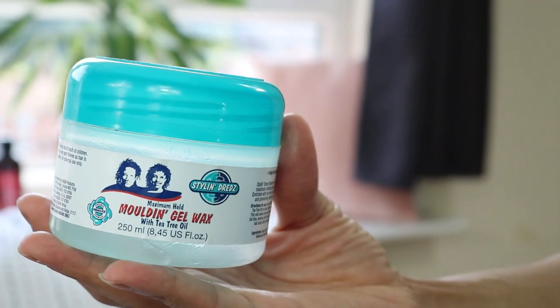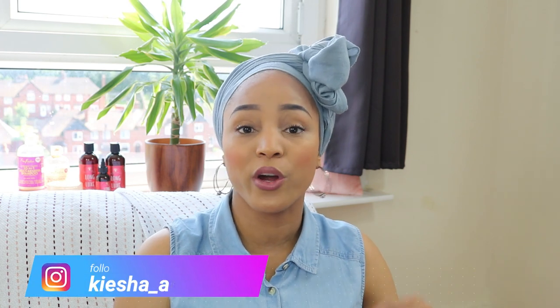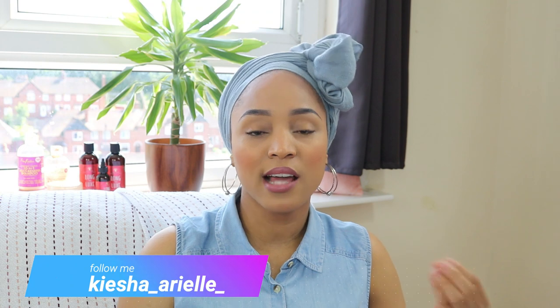Those are all the products I use on my hair — well, almost. I've recently reintroduced the Styling Dreads molding gel wax. When I was pregnant with my daughter, there was a time I wasn't retwisting my hair and I accumulated a lot of new growth, so I've been using the Styling Dreads gel wax to keep that new growth under control. You may also know from following my channel that I'm currently going through postpartum hair loss, so I'm here trying to grow my hair back.